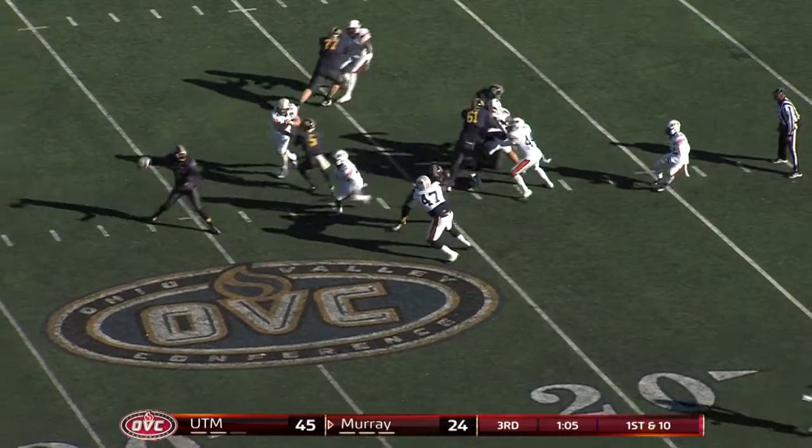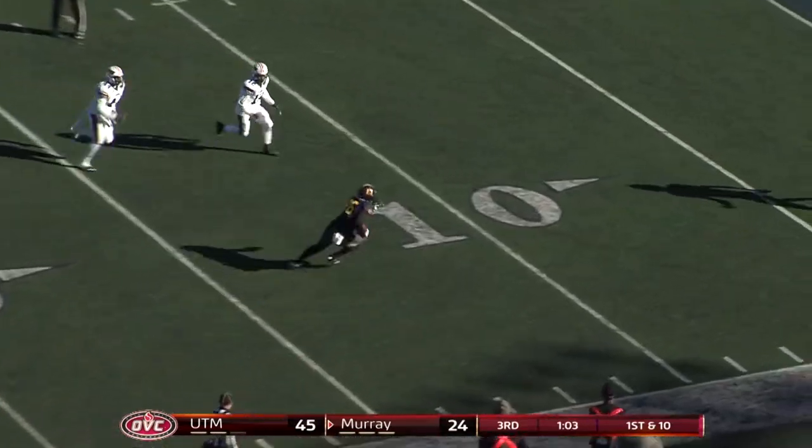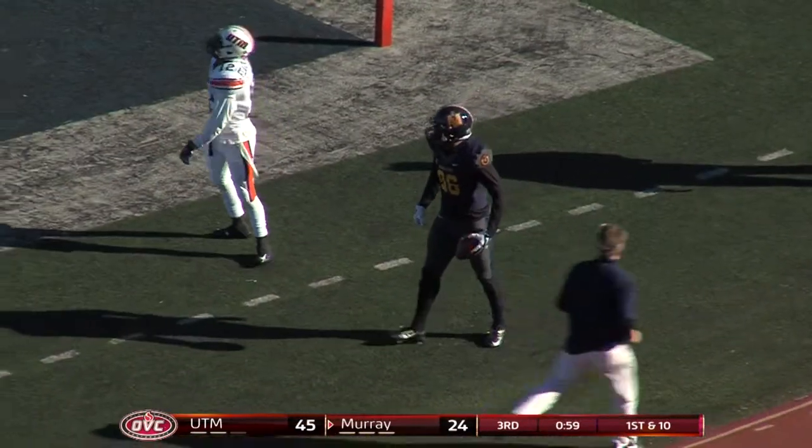Maybe a little bit off guard there. Pass right side, caught by Griffin at the 15, 10, 5, and into the end zone for the touchdown.